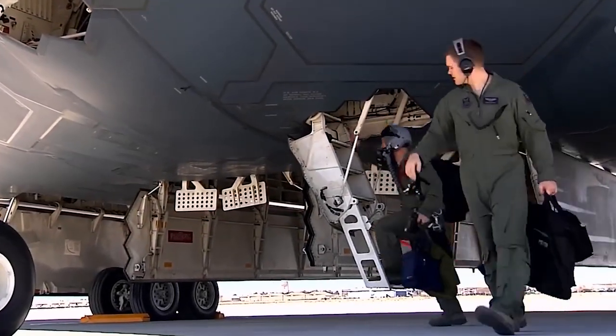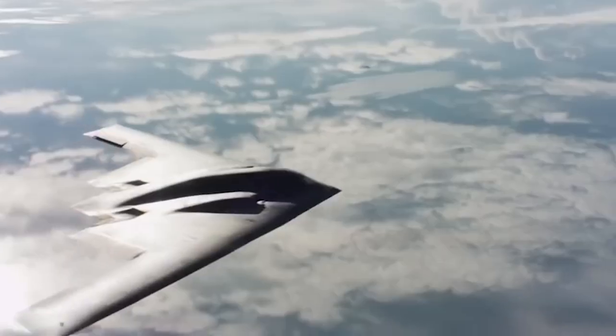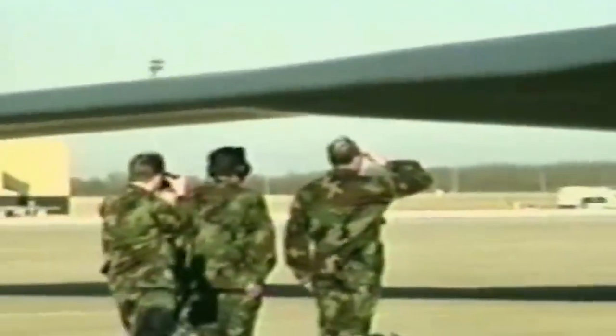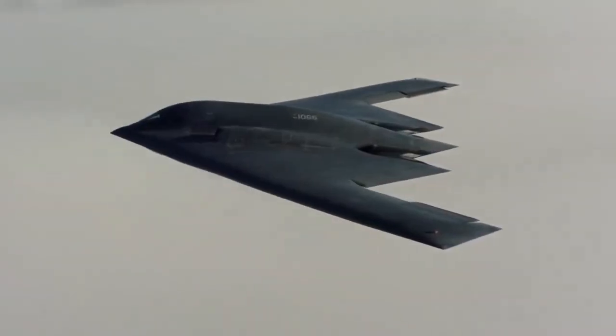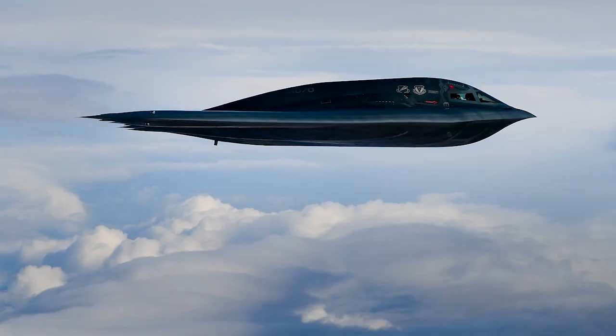Despite its formidable capabilities, the B-2 comes with a hefty price tag. Each aircraft, initially costing $737 million in 1997, translates to approximately $1.2 billion in today's currency. This expense encompasses not only production but also the extensive testing and deployment phases. However, the B-2's strategic value is deemed indispensable, with plans to maintain operational readiness until at least 2032.